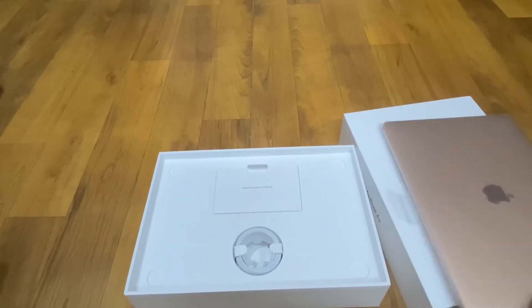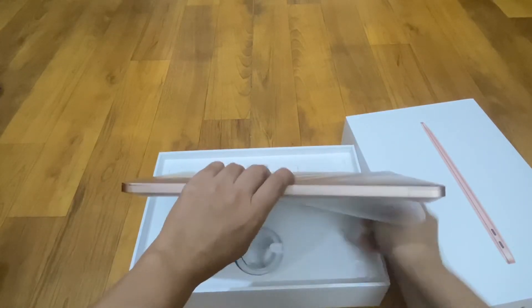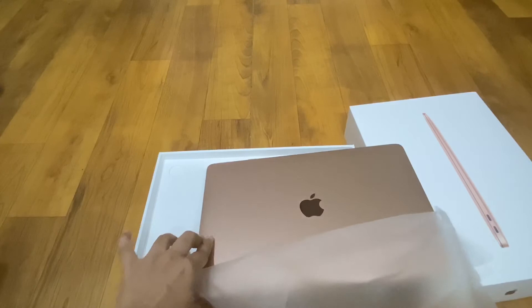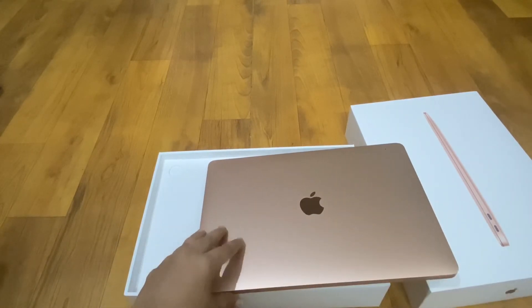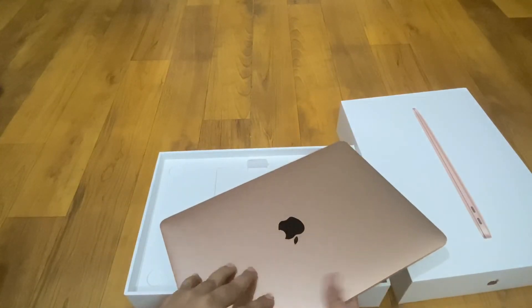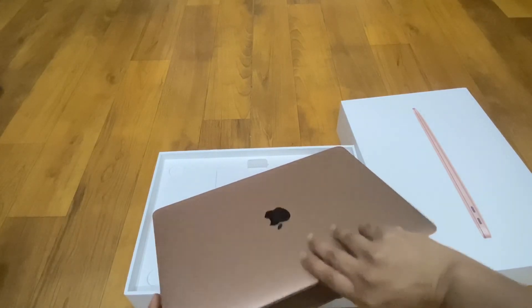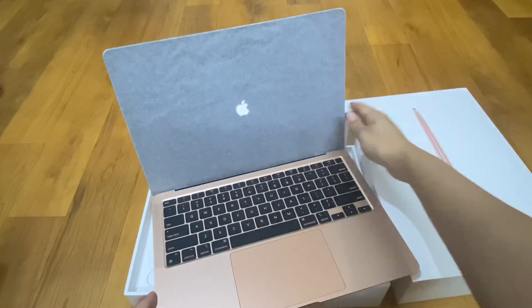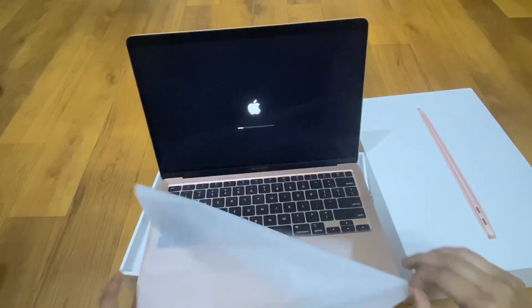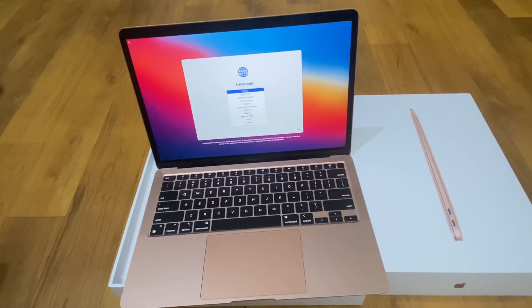Now let's see how it looks from inside. Oh my god, this is super nice. So cute. Hello Apple. This is the final look — so cute.